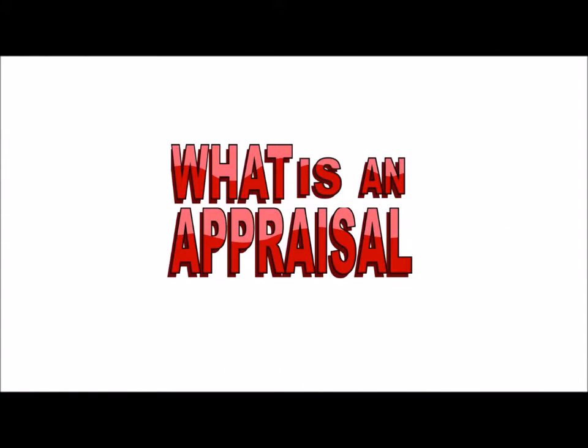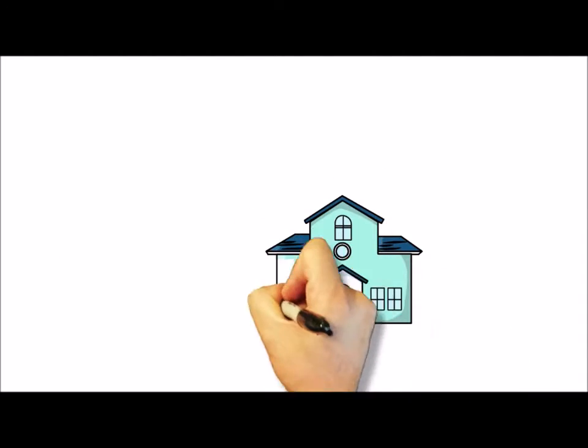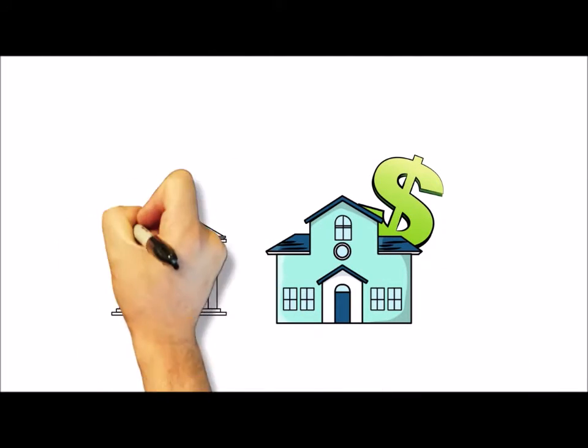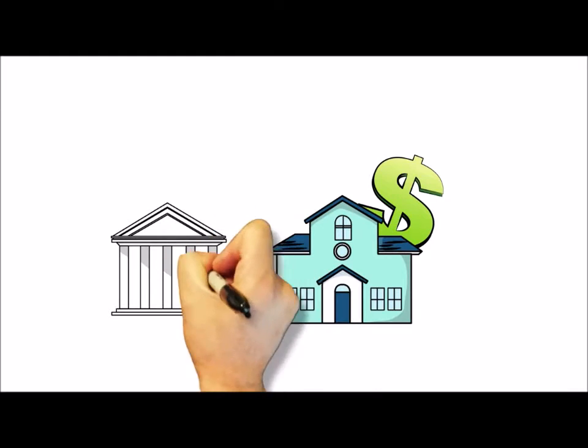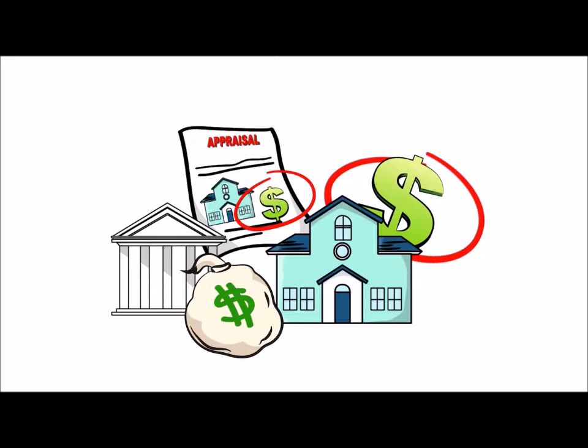What is an appraisal? An appraisal is a valuation of a property that a lender requires when they lend money against it. The lender requires an appraisal to make sure that the sales price reflects a realistic value.